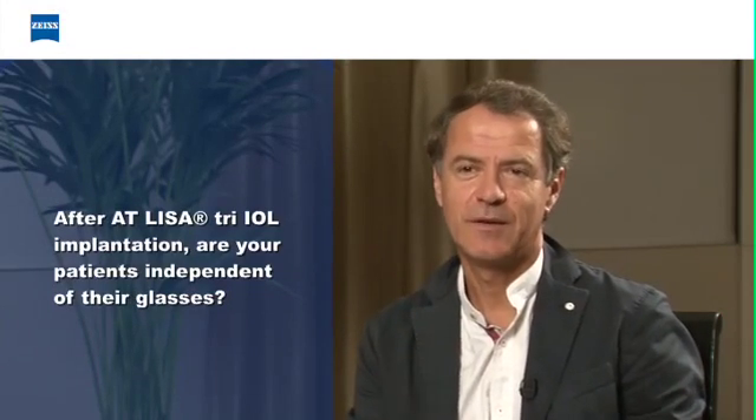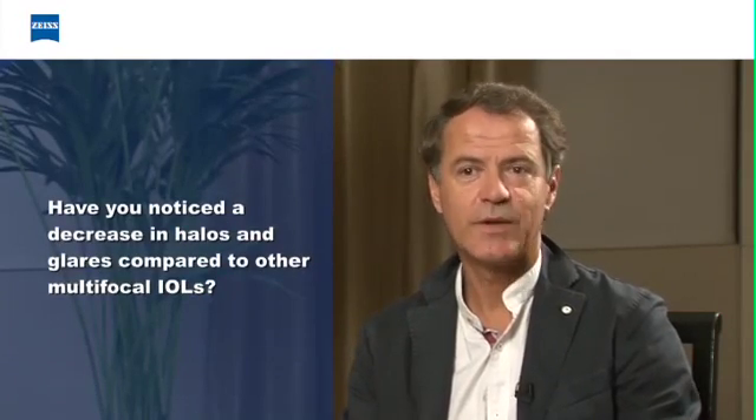The question of spectacle independence is very important. If you operate patients with cataract surgery, it is not the same as operating them for clear lens extraction, because it's not the same kind of people. We operate young people from 50 to 65 years old. When they come for surgery, they don't want any glasses — they pay for that. So it's impossible to tell the patient after surgery that they have to wear glasses. With this trifocal IOL, we can say they won't need to wear any glasses, even for near or intermediate vision.